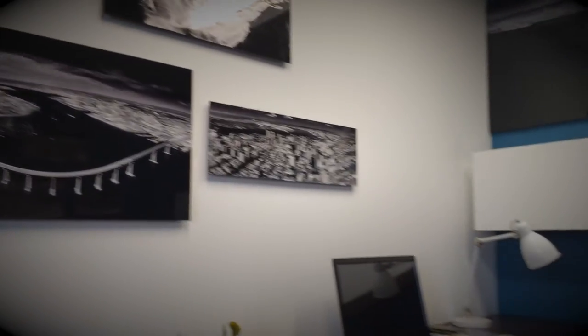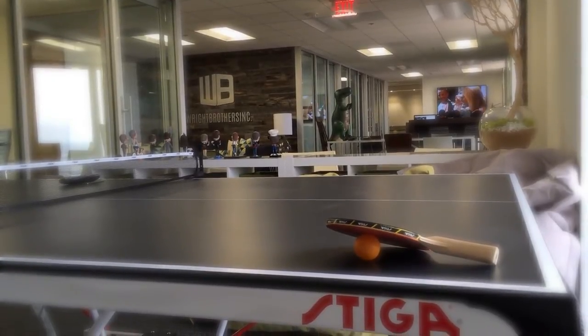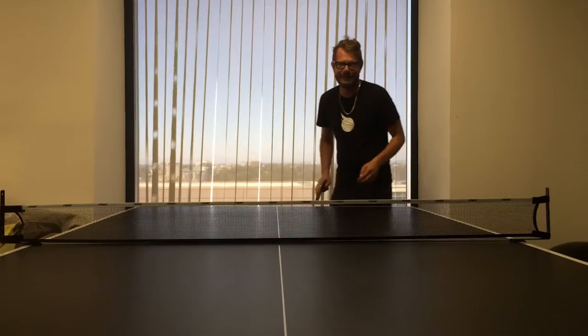In between our grueling workdays bouncing around on balls, watching reality TV, and staging fake meetings, we need to sometimes let loose and relax. When that time comes, just head on over to the ping pong table and get your pong on. Or, if you really want to make things interesting, forget the ping pong and skip straight to beer pong.